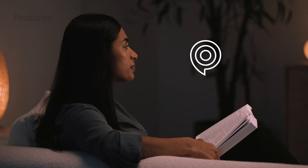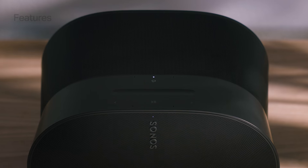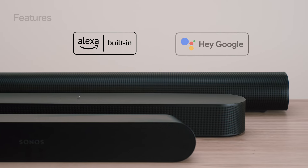Sonos Voice Control allows you to play music and control your system hands-free, with additional help from Amazon Alexa or Google Assistant on supported speakers.